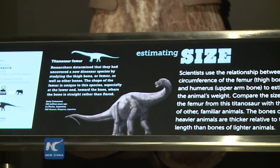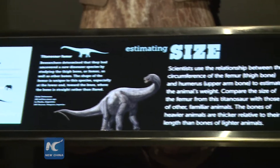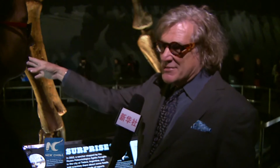Everyone I've brought through here has just been totally amazed by the size of this thing. Other dinosaurs we've known previously, like the Apatosaurus and Diplodocus, we thought of those as really giant animals because they were a few times bigger than an African elephant, the largest animal alive today. But when you see this, it makes those animals look small.